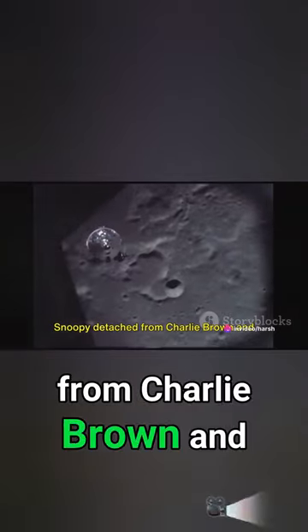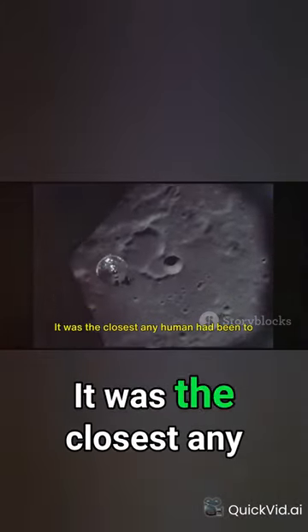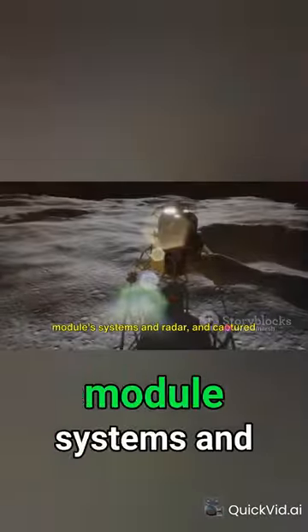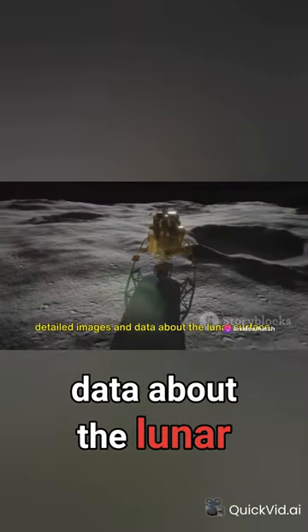Snoopy detached from Charlie Brown and descended to just 8.4 nautical miles from the moon's surface — the closest any human had been to the moon at the time. As they descended, they tested the lunar module's systems and radar, and captured detailed images and data about the lunar surface.